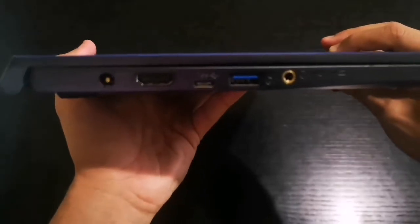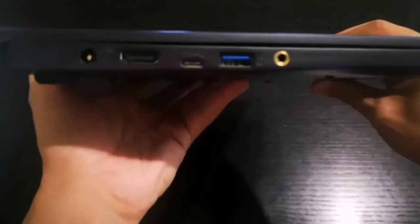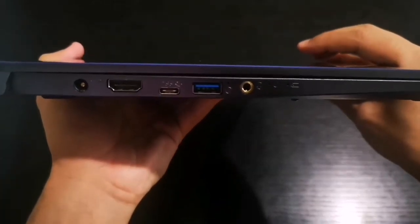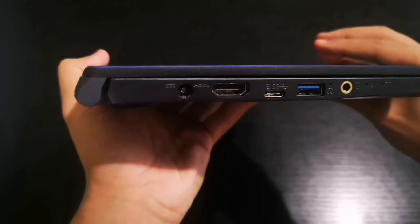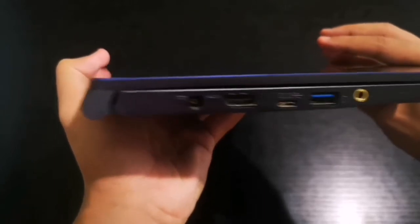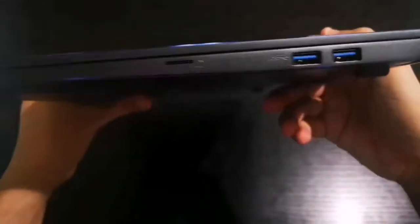On the left side we have a headphone/microphone jack, a USB 3.1 port, and a USB Type-C — it can do data transfer and other things, but it is definitely not Thunderbolt 3.